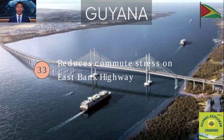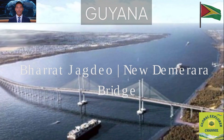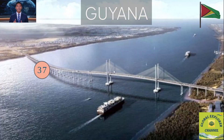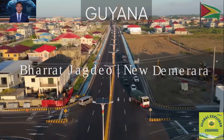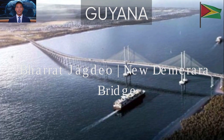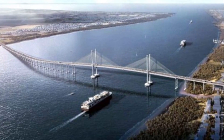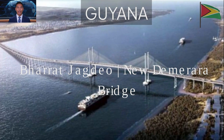Fact 33: It eases the burden on the East Bank Highway, reducing commute stress and travel bottlenecks. Fact 34: Property values in LaGrange, Nandy Park and surrounding areas are projected to rise. Fact 35: The bridge supports national logistics and trade routes, connecting ports and inland regions. Fact 36: It acts as a key link for future regional transport corridors across northern South America. Fact 37: Environmental studies were done to protect the Demerara River ecosystem during piling and dredging. Fact 38: Protective measures included mangrove restoration and monitoring of fish habitats to ensure construction didn't harm breeding areas or disrupt the river's natural balance, respecting and protecting Guyana's natural environment.